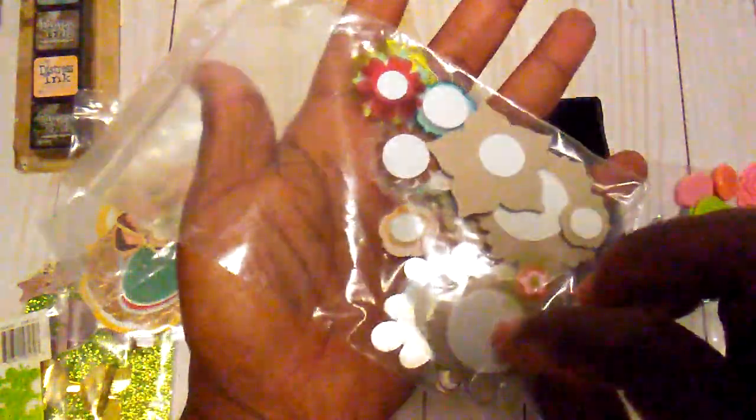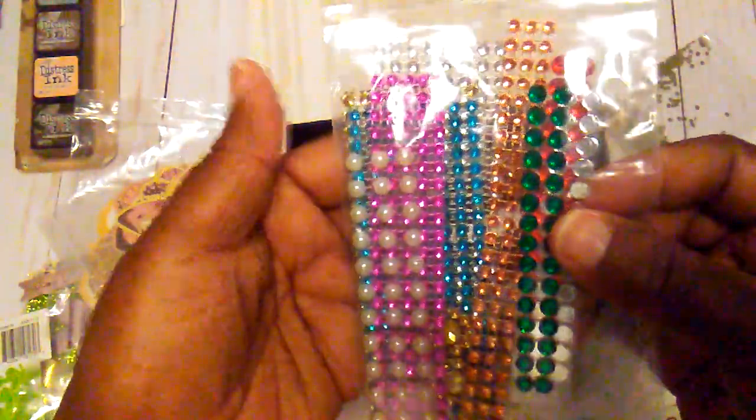And these are some little flower embellishments. Shirley, I just so appreciate all of this yumminess. Some little sequins, glitter, and some bling. And these are some tags — again, I can always use these.